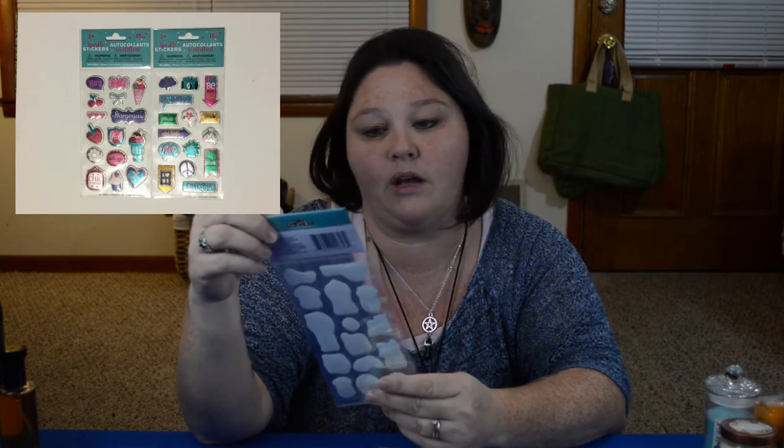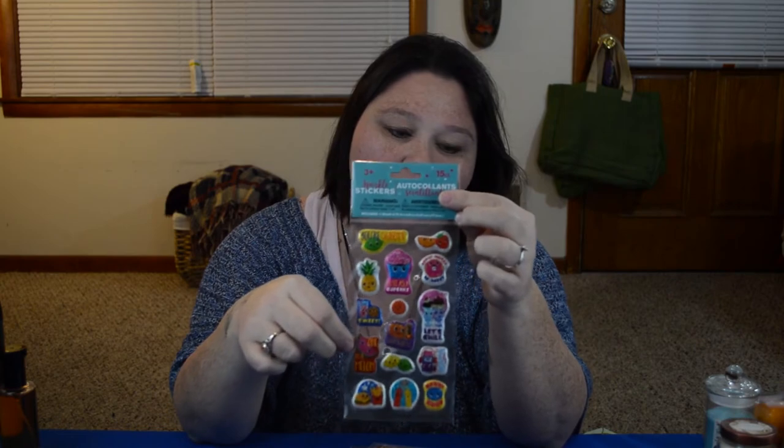This one also comes with 15 — they're all in the same set. It says: you're sublime, don't worry be happy, cute as a cupcake, let's chill, sweet, stick with me, this is my jam, berry good, one in a melon. It's got little lemons and limes, and the one in a melon is a melon. Your sublime has a little lime — they're just cute little stickers. You guys are going to see these in my planners, I can guarantee it.